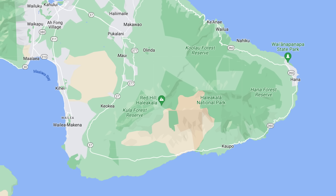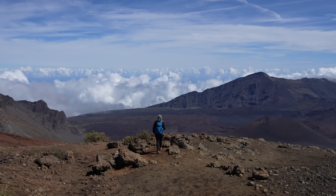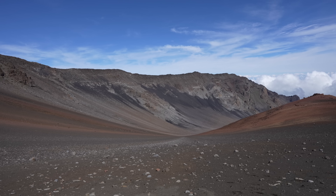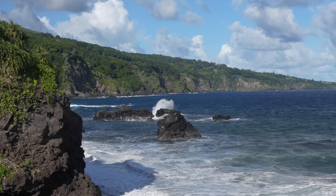Haleakala National Park takes up much of the land on the central and eastern part of Maui. I wanted to make this video to give you tips on how to best explore it. The National Park encompasses a 10,000-foot volcanic crater with an observatory right at the top and over 30,000 acres of land that lead all the way down to the ocean on the island's east side.